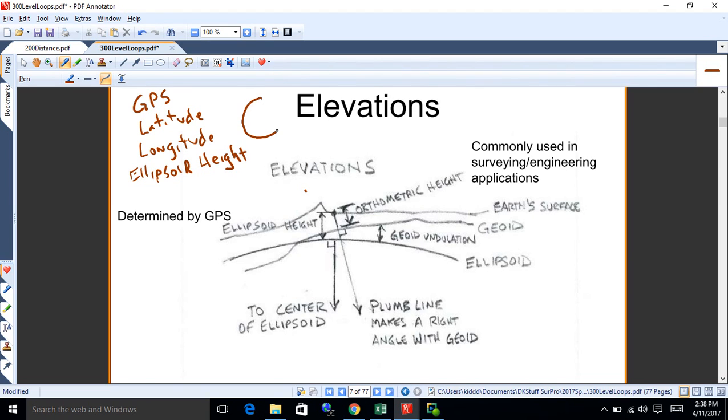Longitude goes around like segments of an orange, while latitudes are parallel lines running across. That's what GPS reads out — those of you who used the GPS equipment, I had you write down latitude and longitude because that's what GPS reads out in. It also gives you an ellipsoid height because it can create its own mathematical model of the ellipsoid, which is a nice smooth curve you can program into a GPS.